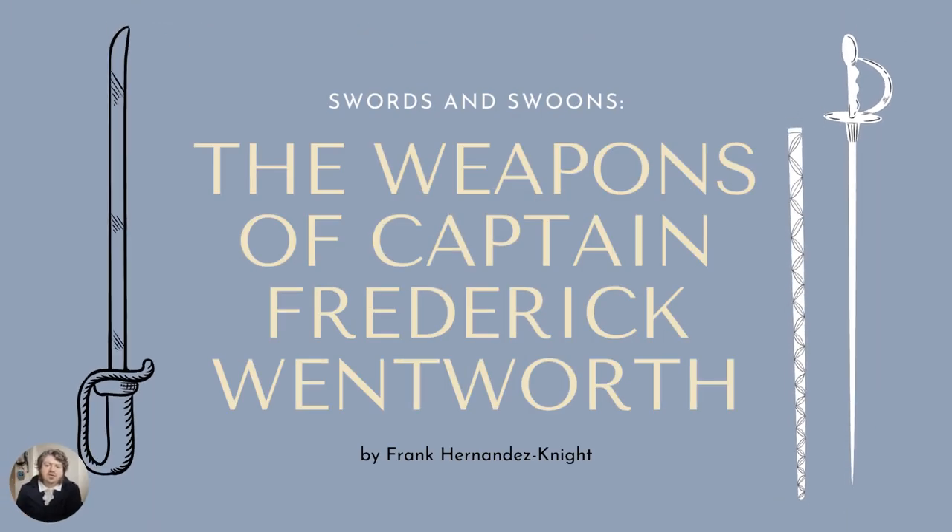Hello, everybody. Thanks for coming by our virtual JaneCon 2021 presentation on Swords and Swoons, the Weapons of Captain Frederick Wentworth. I'm Franklin Wilson Hernandez, Knight III. I'm a former martial arts instructor and stage combat instructor, and I've been training in historical martial arts and sword fighting for quite some time. I want to take a little bit of time to talk to you about Captain Wentworth and the weapons he would have used when he was abroad fighting in the Napoleonic Wars.